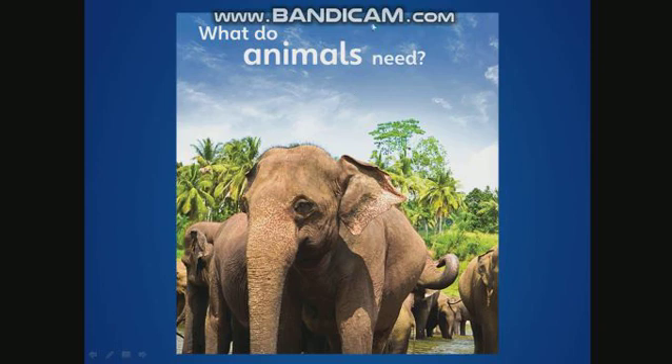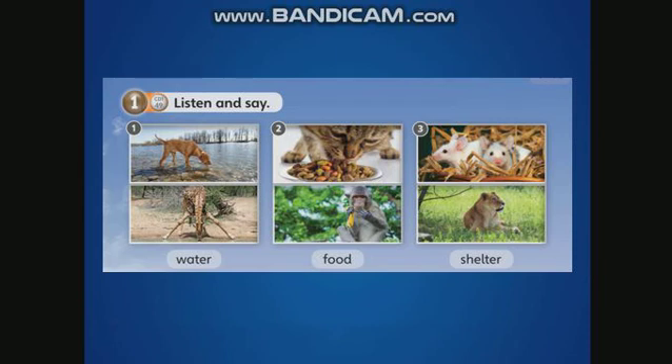What's this here? This blue here — what is it? It's the sky. And this white here — what's this? Clouds. Good. Now, what do animals need? Animals need water. Animals need food. And animals need shelter.